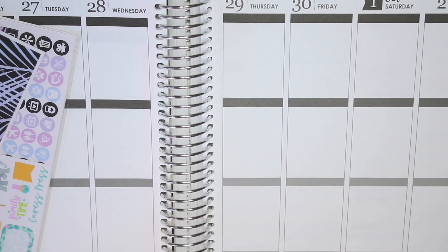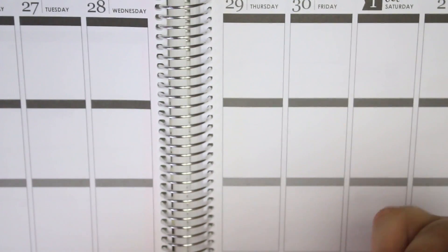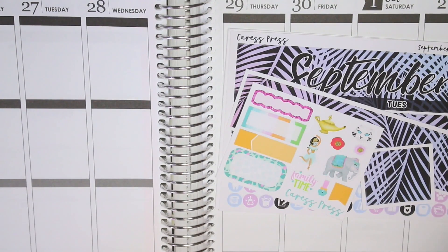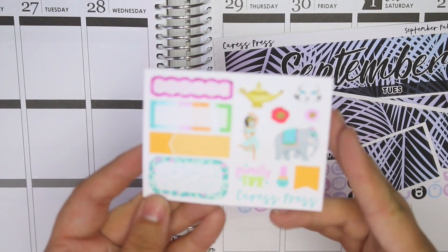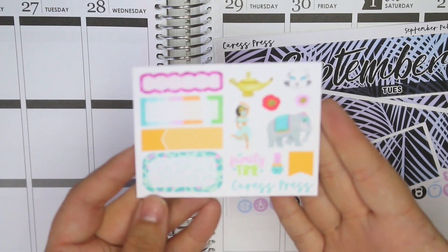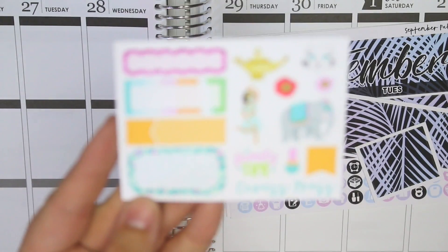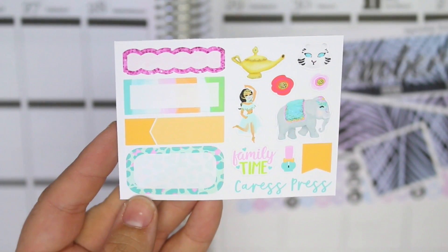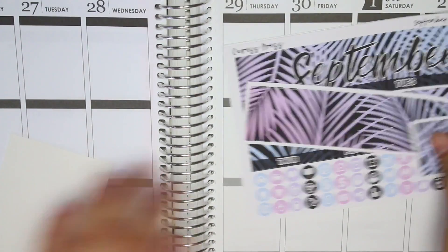Last but not least you have the washi sheet — super cute. That is the Glamping July mystery kit from Caress Press. The only other thing I got is the September monthly kit. I saw this kit and was like, 'Yep, definitely need it.' There was a freebie that came with my order, and I know she had a kit where this freebie matches it.